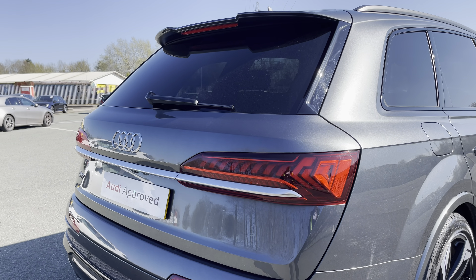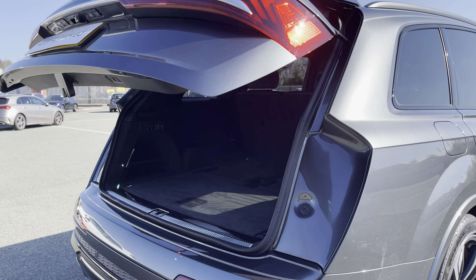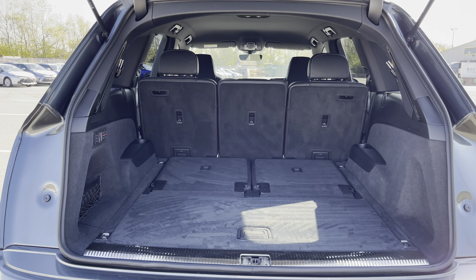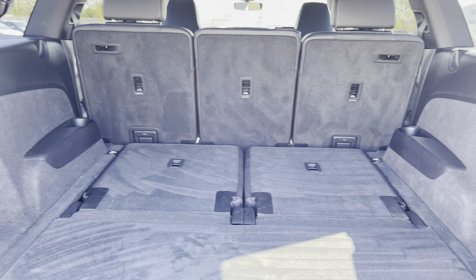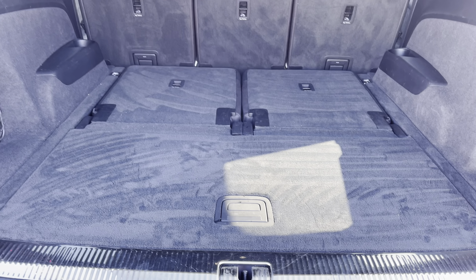Finally, there's the eye-catching dynamic indicators and the power operated tailgate, which is easy to use with just a press of a button on your keys. As you can see, this SQ7 boasts a very spacious boot with 705 litres of capacity with five seats and an impressive 295 litres with all seven seats up.